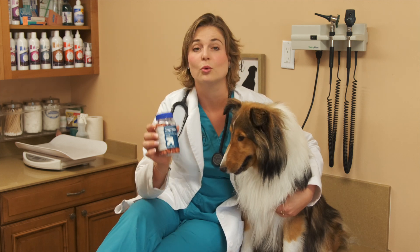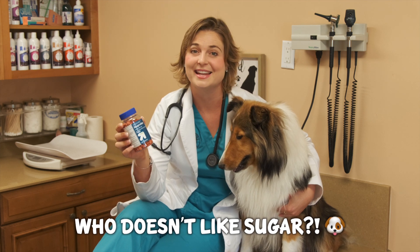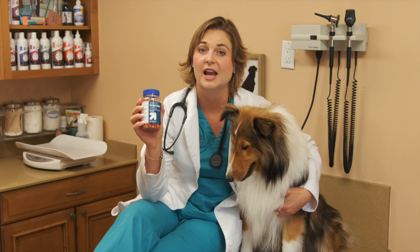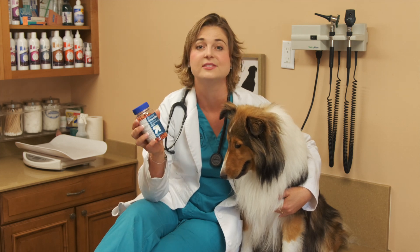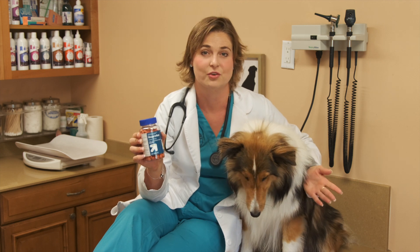Most of the time, ibuprofen capsules or tablets have a sugar coat around them, which makes them tasty for dogs to eat, and they eat more than one. The milligram that most ibuprofen and Advil comes in is 200 milligrams, which already starts out at a lot of milligrams for your dog.